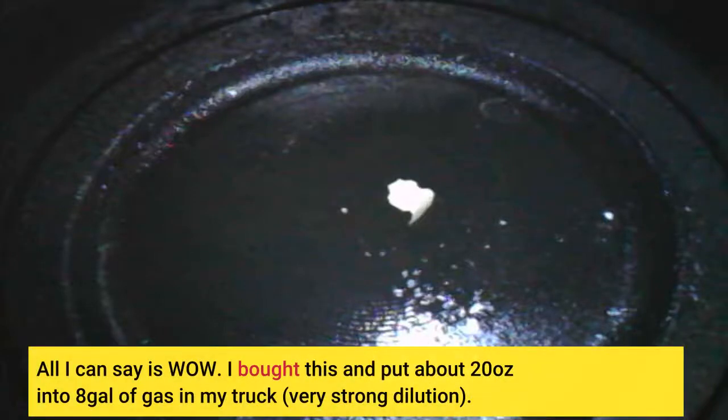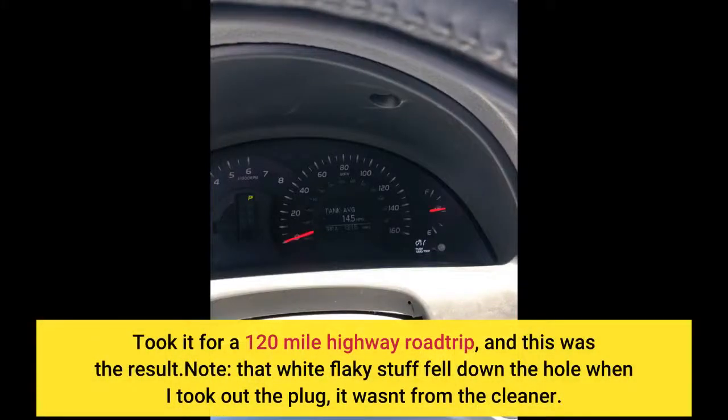All I can say is wow! I bought this and put about 20 ounces into 8 gallons of gas in my truck — a very strong dilution. Took it for a 120-mile highway road trip, and this was the result. Note: that white flaky stuff fell down the hole when I took out the plug; it wasn't from the cleaner.